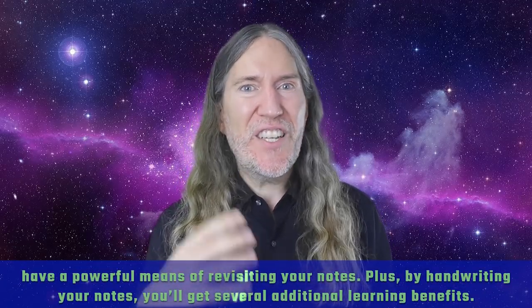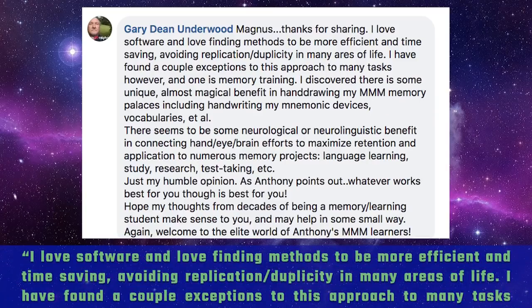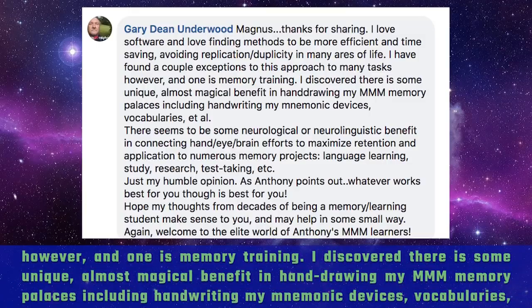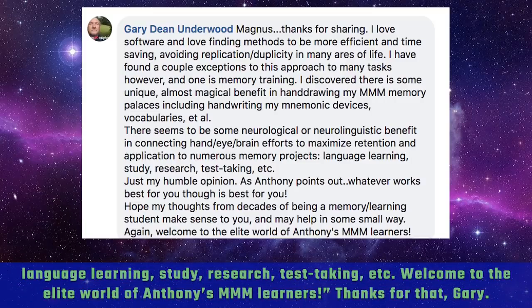By handwriting your notes, you'll get several additional learning benefits. As Gary Dean Underwood, one of our cherished Magnetic Memory Method Mastermind members, recently noted: 'I love software and love finding methods to be more efficient and time saving. However, I found a couple of exceptions — one is memory training. I discovered there is some unique, almost magical benefit in hand drawing my memory palaces and handwriting my mnemonic devices, vocabularies, et al. There seems to be some neurological or neuro-linguistic benefit in connecting hand-eye-brain efforts to maximize retention and application to numerous memory projects, language learning, study, research, and test taking.'